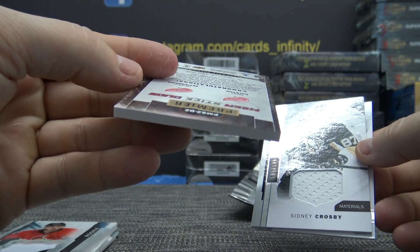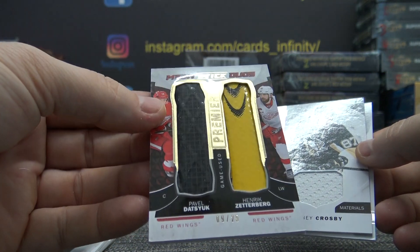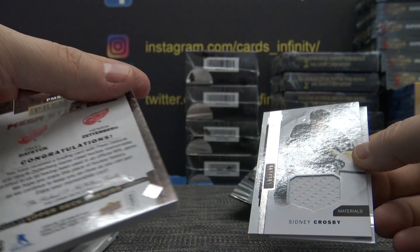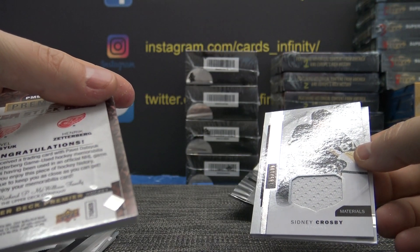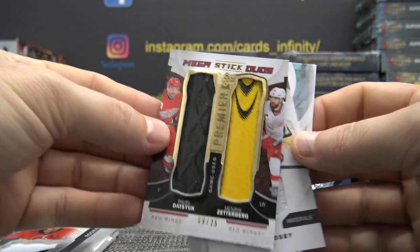The card looks like it's almost billowing out from trying to get that stick in there. You have to see the back — it has like an impression on it. Trading card game-used hockey sticks — cool looking card though.